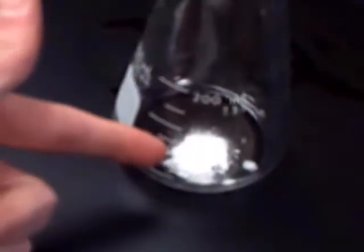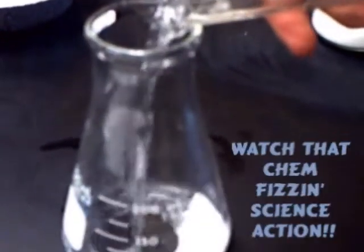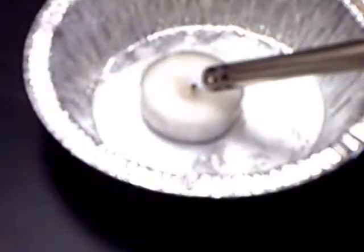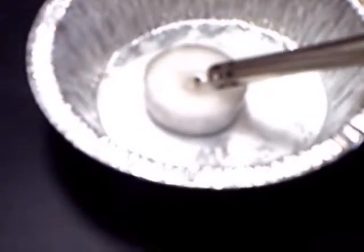Station 4. In this station we used baking soda and vinegar once again, like station one, to create CO2 gas. After the reaction, we'll use this carbon dioxide to put out a flame. In order for the CO2 to put out the flame, it needs to cut off its oxygen supply, because fires need oxygen to burn.